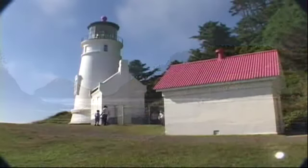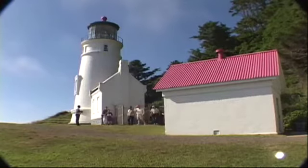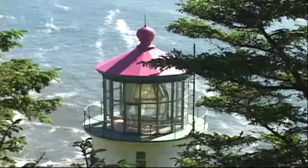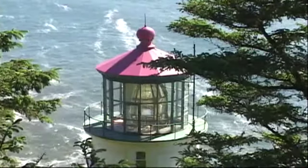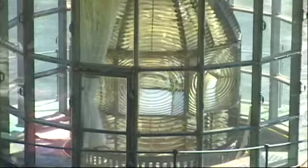On the west side of the 1,000 foot high Hasita Head, 205 feet above the sea, is the most photographed lighthouse in the world, Hasita Head. The first order Fresnel lens was illuminated in 1894. It can be seen 21 miles out to sea.